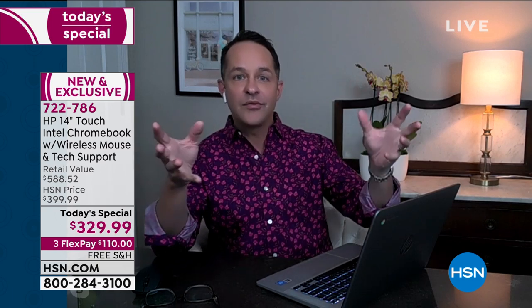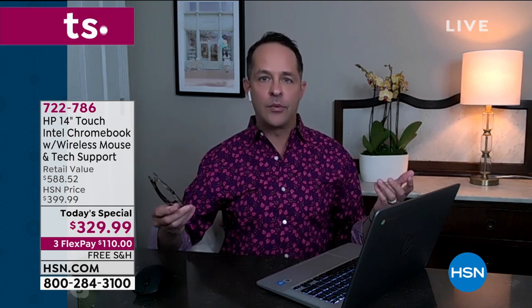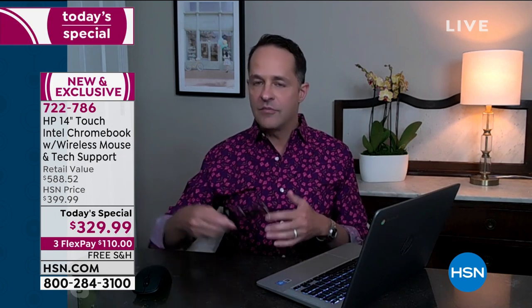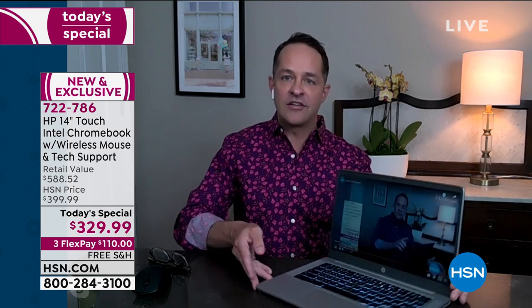Number two is simplicity. You can download all of your favorite Google apps — Google Maps, Gmail, Google Calendar — they're all simple to download because the Google Play Store is built in, along with Google Drive and Photos. There are well over a million apps on the Google Play Store. Whether you use QuickBooks, a banking app, or Microsoft Word, Excel, or PowerPoint, those are all available to you.